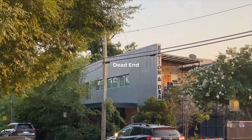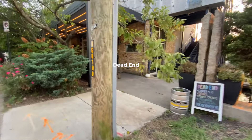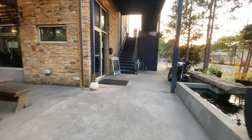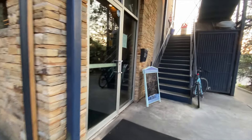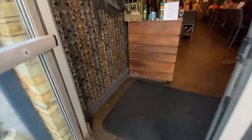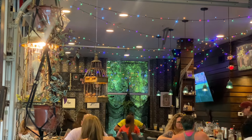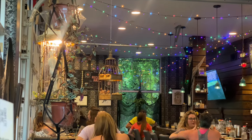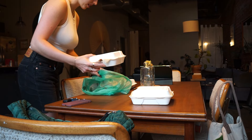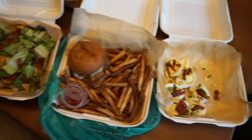For dinner we just did some takeout from a restaurant in the Kirkwood/Candler Park area called Dead End. They have a lot of gluten-free options — I think the chef is gluten-free, so everything on the menu can be made gluten-free, which I love. It has a really cool atmosphere inside, but we just got it to go because we were about to go to the movies.